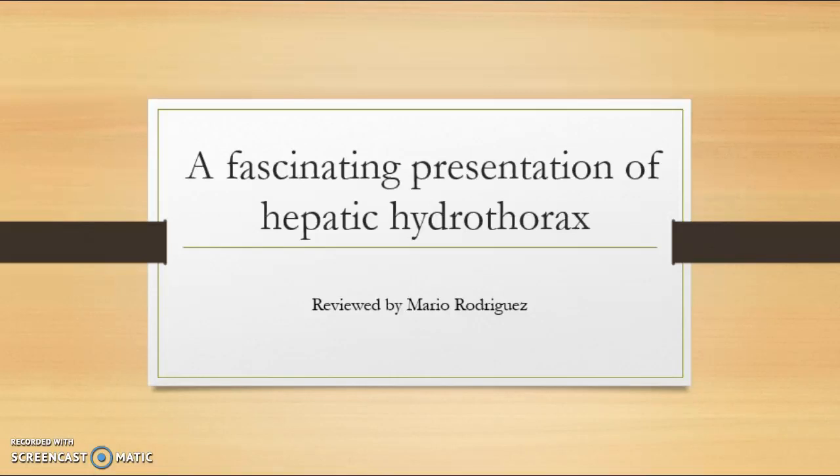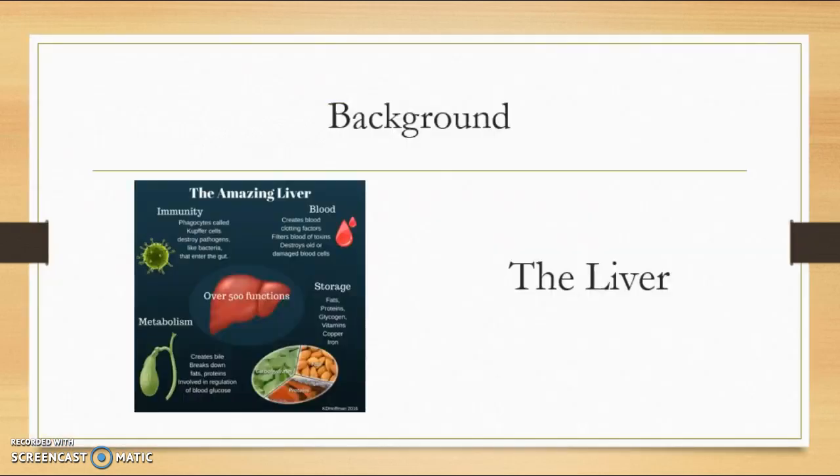A fascinating presentation of hepatic hydrothorax. The liver is an essential organ in our bodies. Its functions include providing clotting proteins that allow blood to clot, removing toxic substances, and regulating supply of sugar and fats for energy fuel.